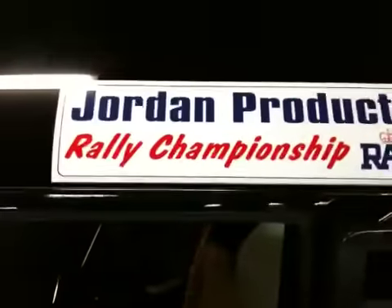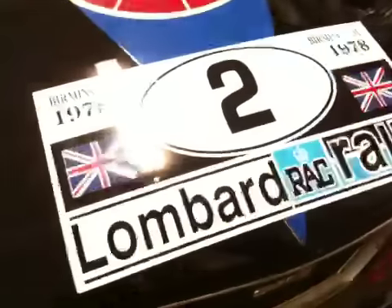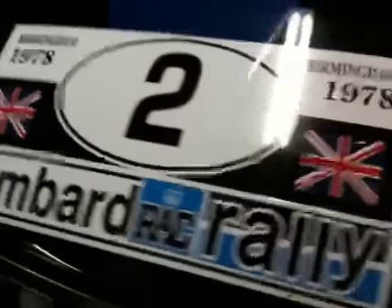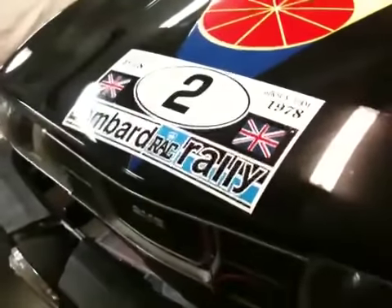We have done some fixer-uppers here with different new stickers, and we found a company in the UK that produced replicas of various stickers that we would need. It's the Jordan products, it's Lombard North Central Credit for Cars. Up front it's the original stickers that were used on the cars — well, replicas of the originals of course.